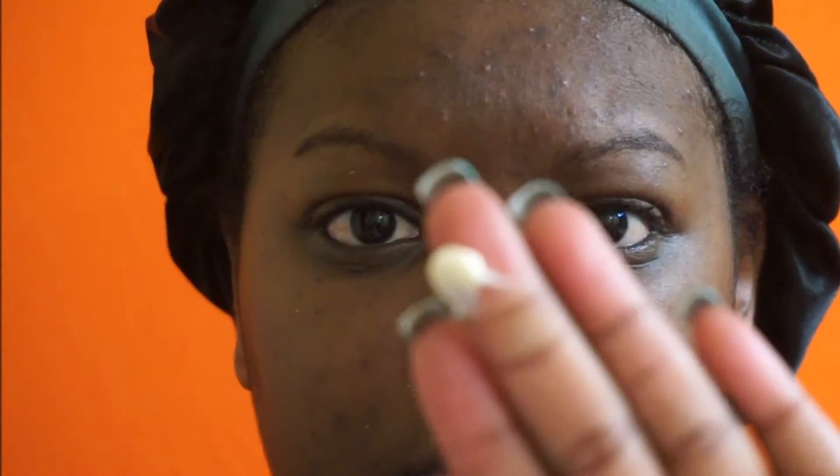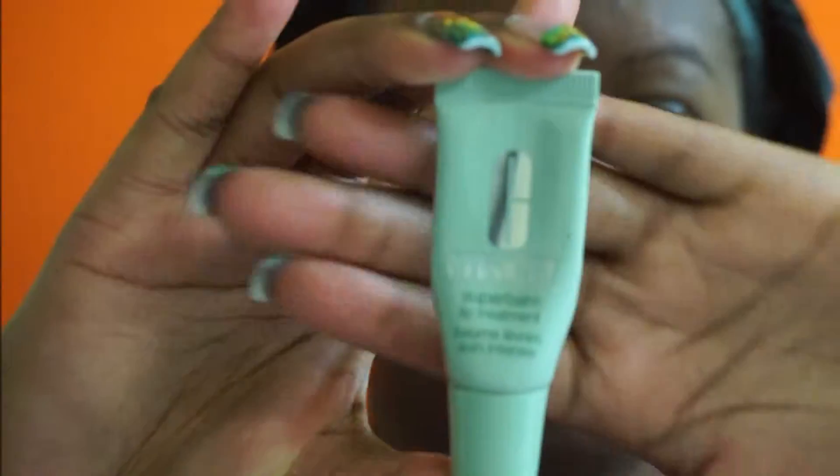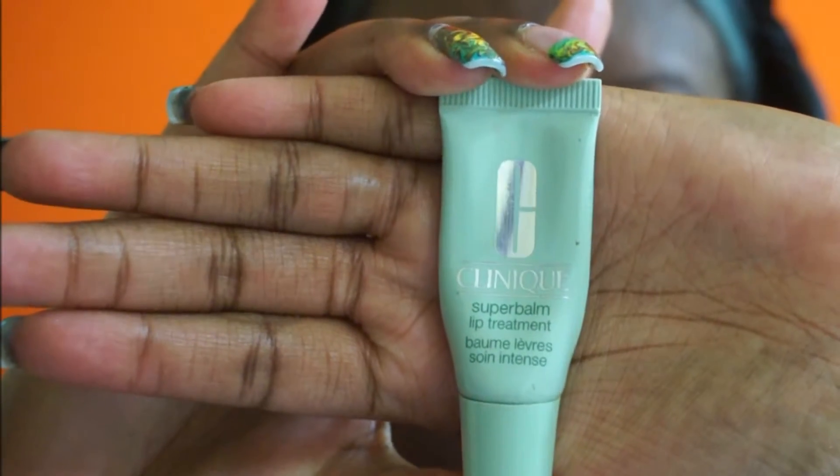Now I'm going to use my Lancôme Absolue Night Cream — just a dime-size amount. A little really goes a long way with these products. I'm just going to rub that all into my face and also into my neck after I'm done with all my face products.